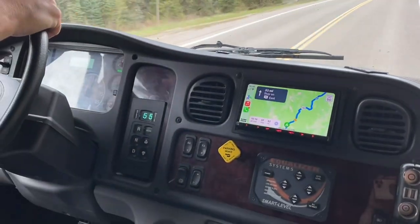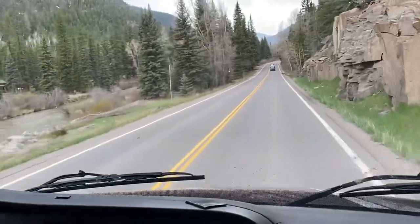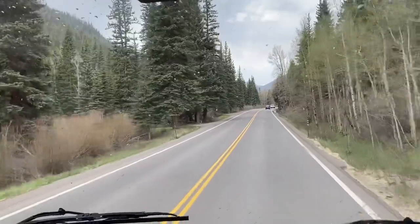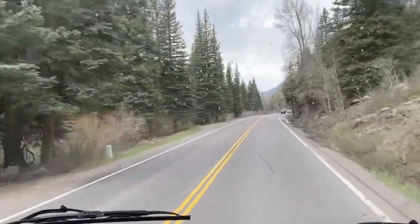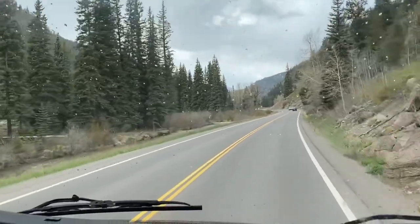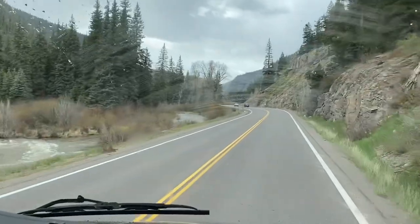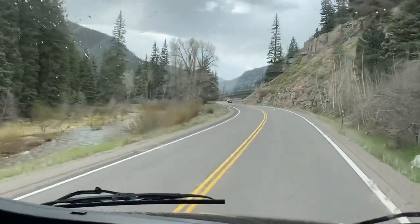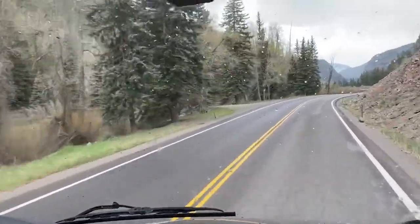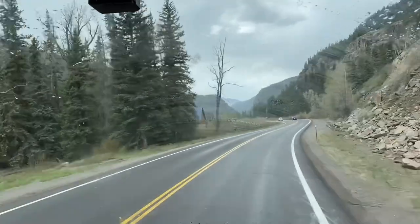We're still driving along at a nice 45. We probably could be going 55 if the cars in front of us were going a little faster. This isn't the tough part. We're filming this in May, so you can see the river is really running — it's very full from all the spring runoff from the melting snow on the mountains.